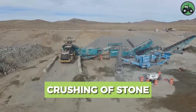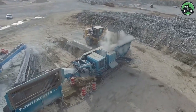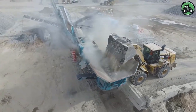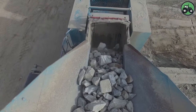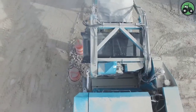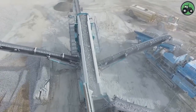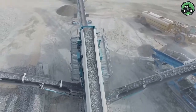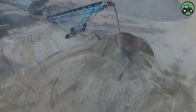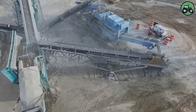Explore the art of stone crushing, a process that transforms rugged rocks into valuable construction materials. This essential operation seamlessly combines raw power and precision to produce materials like gravel for road construction and sand for concrete. Cutting-edge machinery and expert craftsmanship converge in this critical industry, laying the foundation for infrastructure development and construction projects — building a better and more sustainable future.